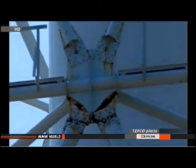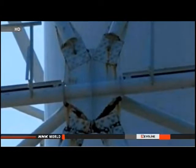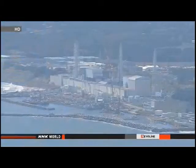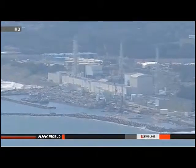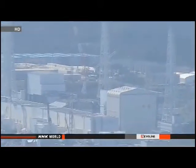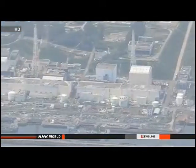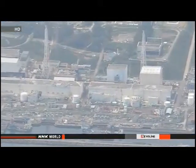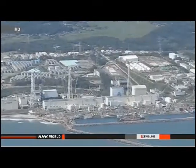Officials with Tokyo Electric Power Company say they spotted cracks in eight places on the steel brace that holds the pipe upright. They suspect the earthquake two years ago caused the problem. They say there's no evidence of any damage to the pipe itself. Overseers at the Nuclear Regulation Authority are demanding that company officials investigate immediately. They want to know whether the structure can withstand another earthquake.